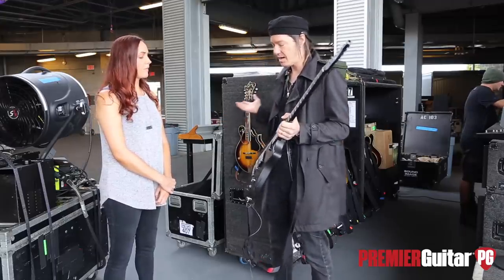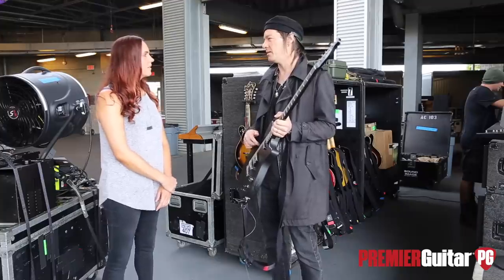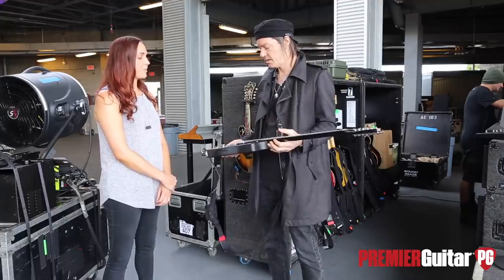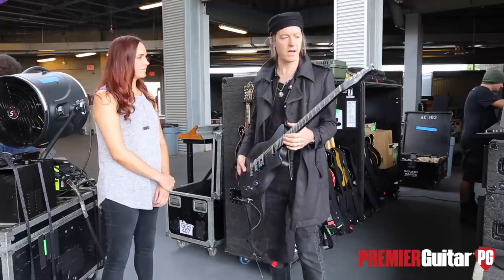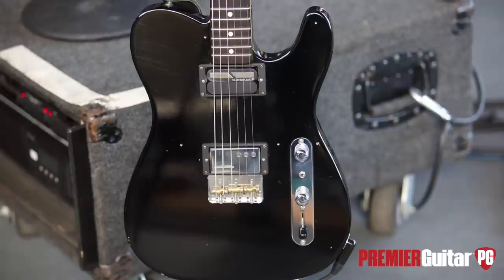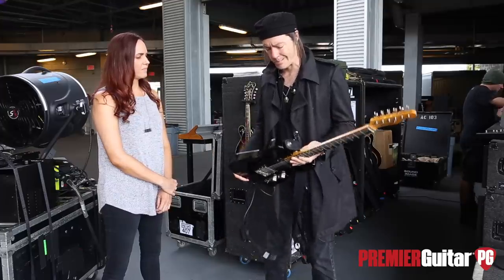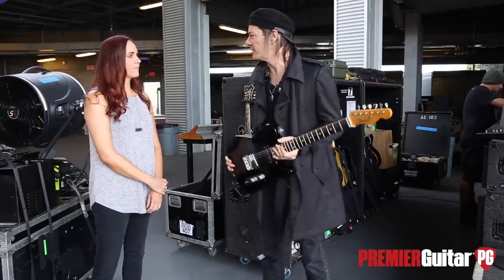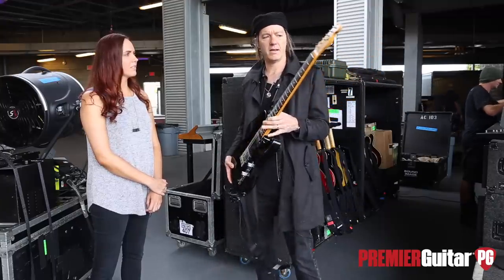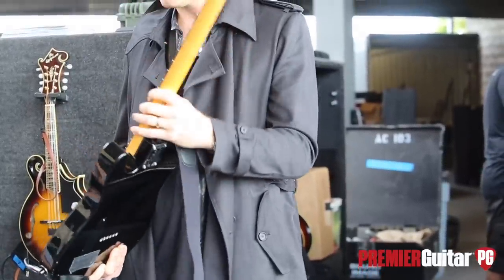Are you using both of the pickups on this one? Yes, I use this when I need to use the Sustainiac — there are several songs for that. And this is my other Sustainiac guitar. I bought this body on Stratosphere or some online parts shop, and Paul Waller at Defender Custom Shop made the neck for me.